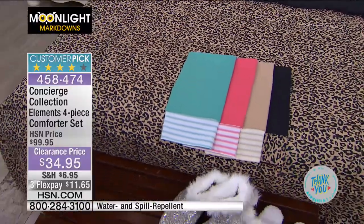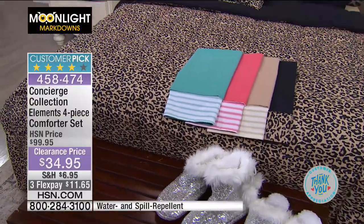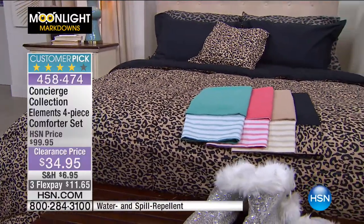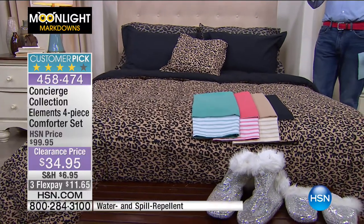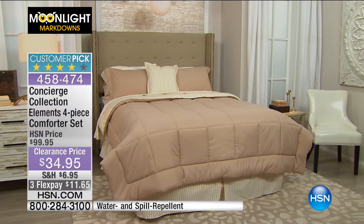So the colours available are aqua, beige, coral and leopard. You are getting the comforter — and I'll remind you this is all the way through to King California King for the same price: twin, full queen, or King California King. Comforter, embroidered decorative pillow and two standard shams. Obviously if you're getting the twin, you're just getting one standard sham. $34.95. We're also doing three flex pays of $11.65. If you have the HSN card, we're going to stretch that out to four flex pays.